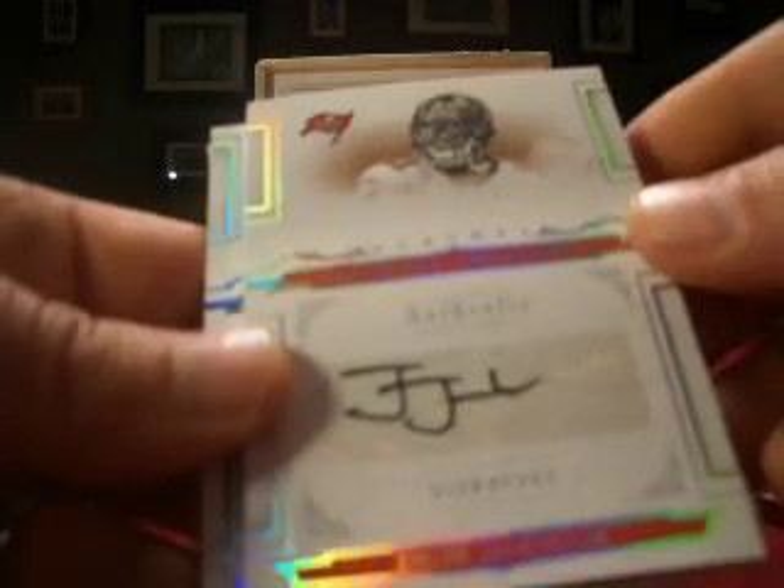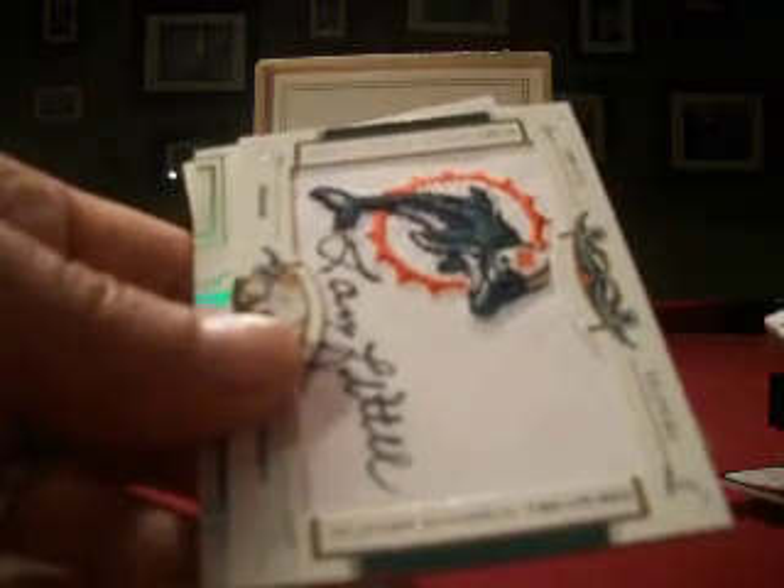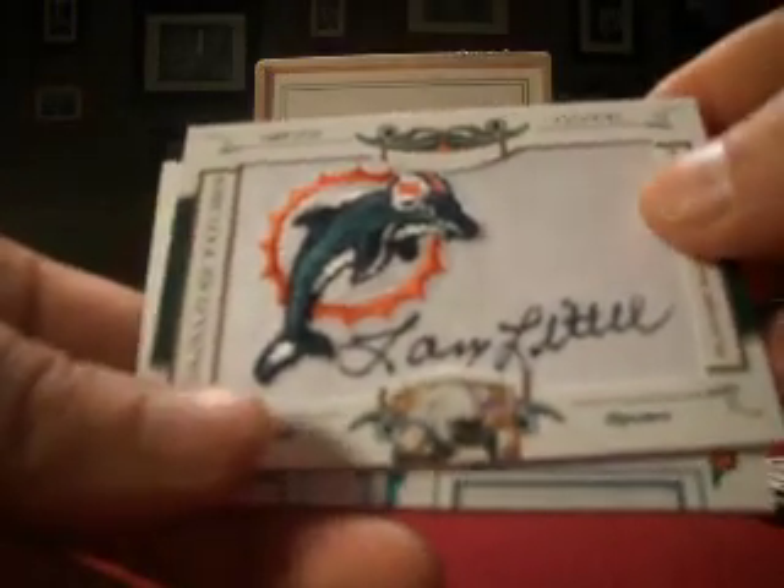Next up, rookie auto of Josh Johnson for the Bucks — that's numbered 52 out of 99. And then a Larry Little signature patch for the Dolphins — that one numbered 5 out of 26.